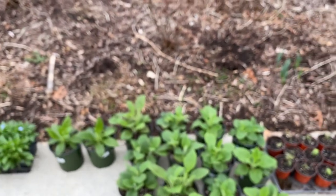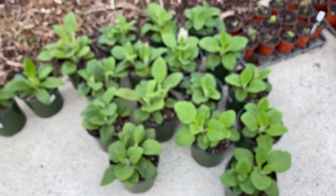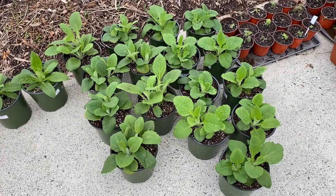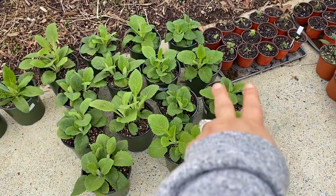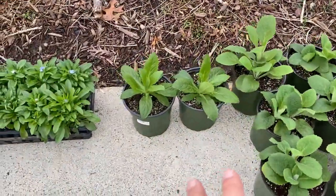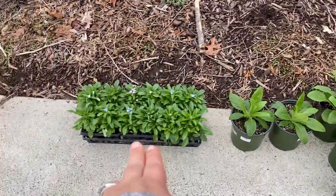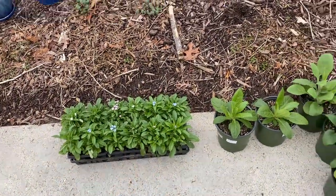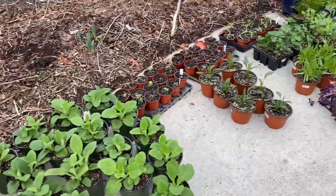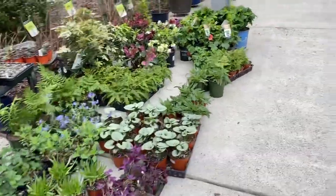Sorry, I'm getting a little sniffly because it's pretty chilly today — I took my coat off because I was raking. I got a ton of foxgloves: these are all Dalmatian Peach, this is Dalmatian Cream, and then I got two Berry Canaries.